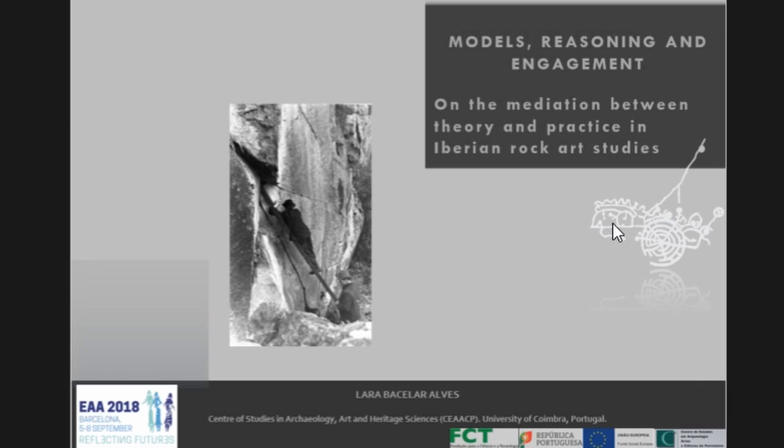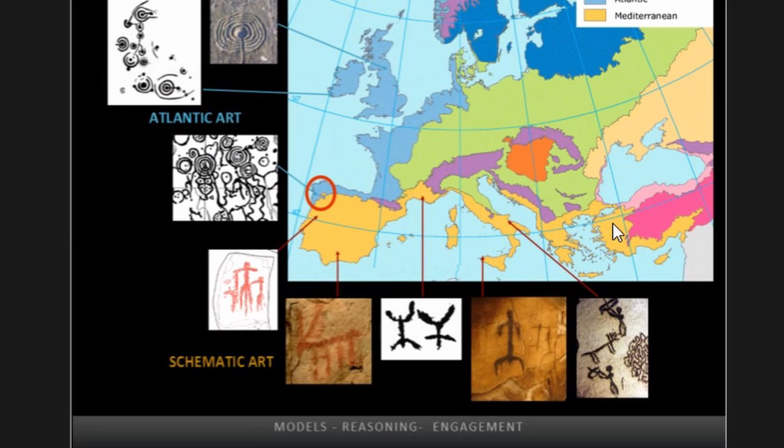Good morning and first of all I want to thank the organizers for having me here today. As we shall be talking about new technologies, my first slide features Henry Braille, the man who spent 700 days recording images in the caves. In this photo he is shown recording a Portuguese rock art site in the 1930s, a site to which we shall return at the very end of this presentation.